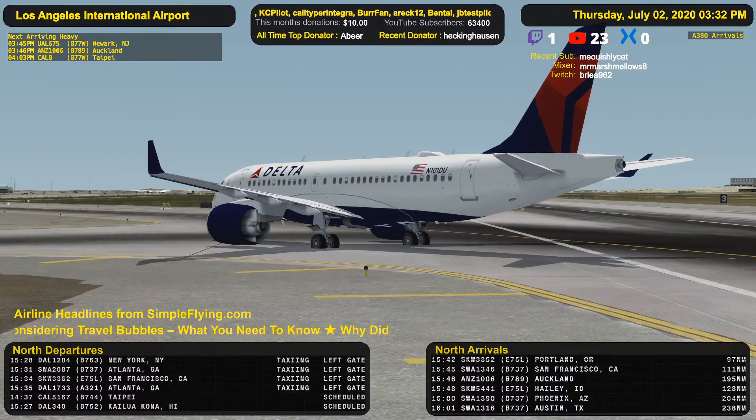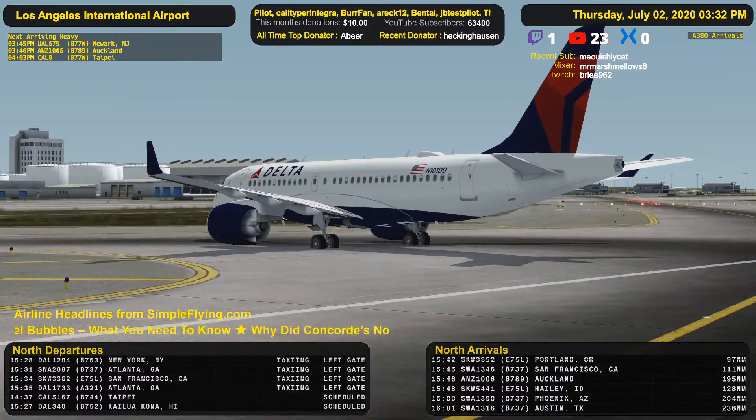Delta 1204 Heavy, contact Tower 133.9. 33.9, 1204.